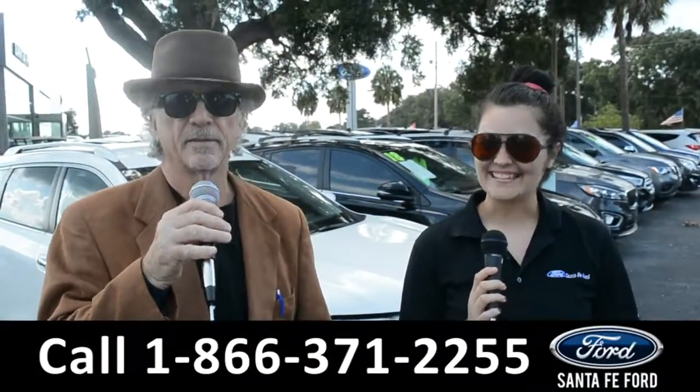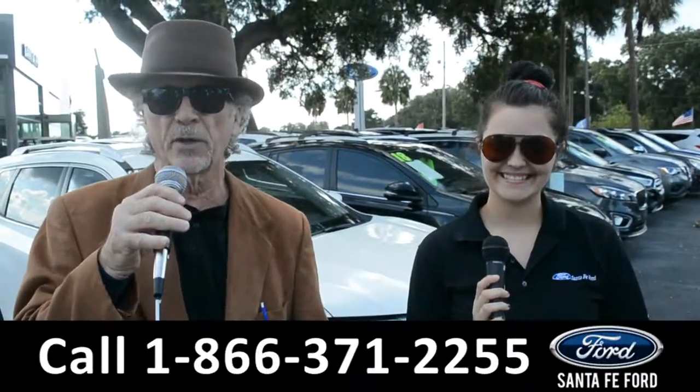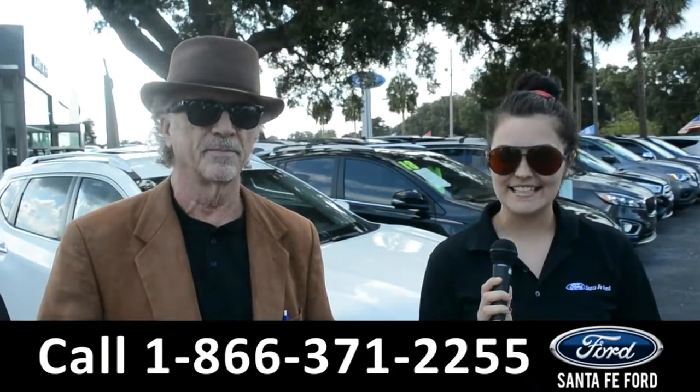Hey, this is Randy and this is Cheyenne. SantaFeFord.com, Gainesville's premier Ford dealer, I-75 exit 399. Right now let's take a closer look at this 2019 Ford F-150.